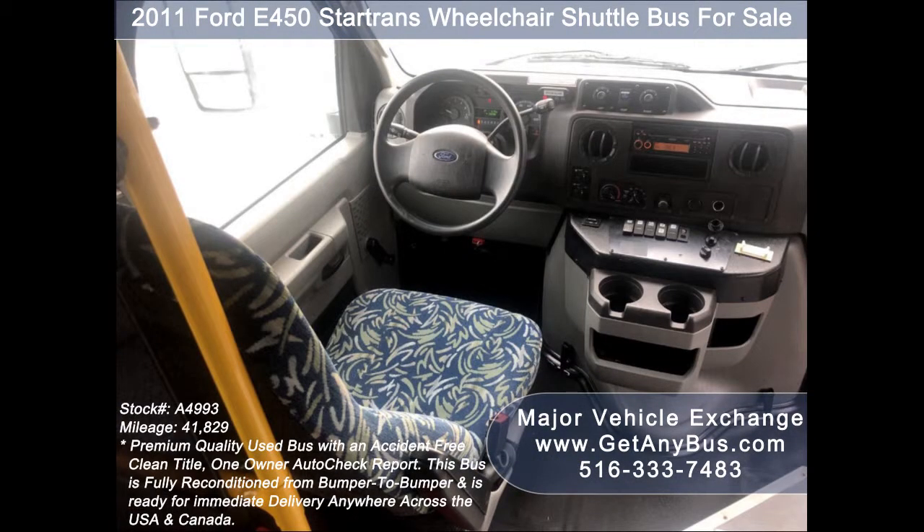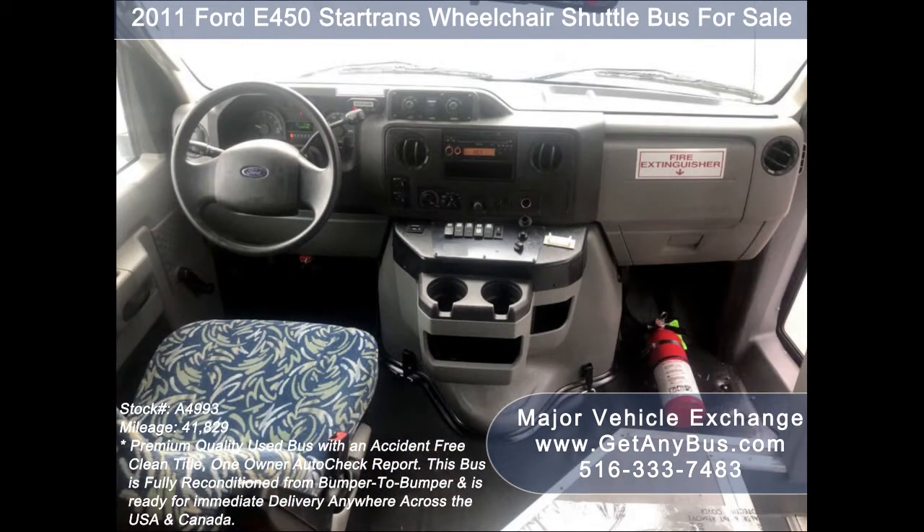Its 5-speed automatic transmission with overdrive shifts smoothly without hesitation, and the drivetrain feels like new.